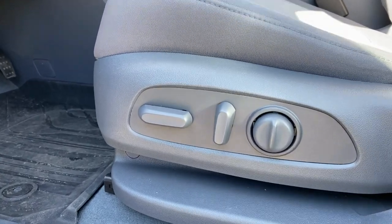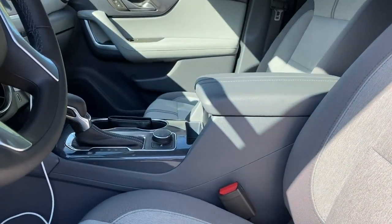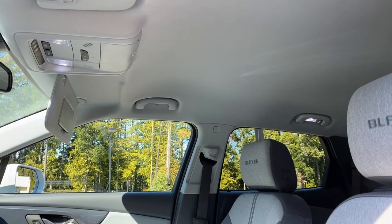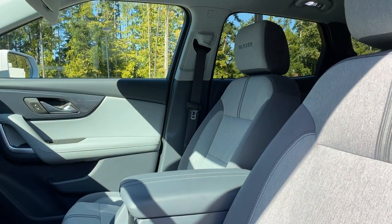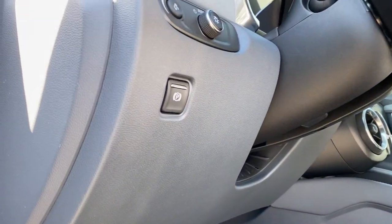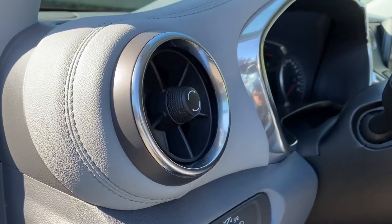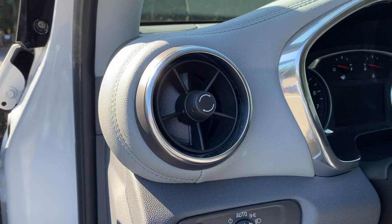Here we have the driver's seat with power controls including lumbar support, which is great. We also have side impact airbags in here as well. A lot of nice options you can still add to this one, including the panoramic sunroof — which this one doesn't have — that opens up the cabin and gives you a lot more natural light. Down here we have the electronic park brake, and up here the lights and vents, which remind me very much of a jet engine with spindles — absolutely fantastic looking.